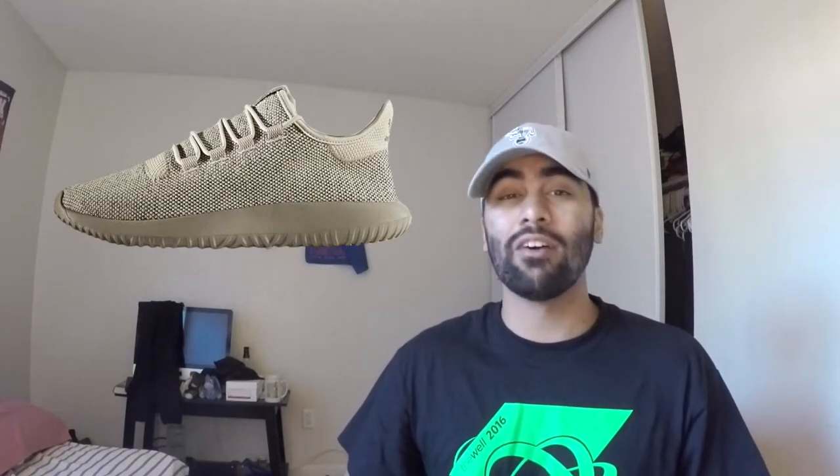Coming in at number 10 is the Adidas Tubular Shadow. A lot of people call it the fake Yeezy — it does kind of resemble it, but in my opinion it looks like a completely different shoe. It retails right at $100 and you can often find it on sale for under retail. It's a really comfortable, stylish running-style shoe with endless colorways, and it's available everywhere.